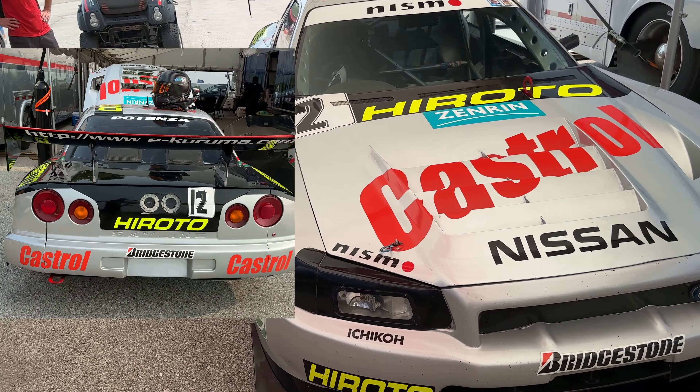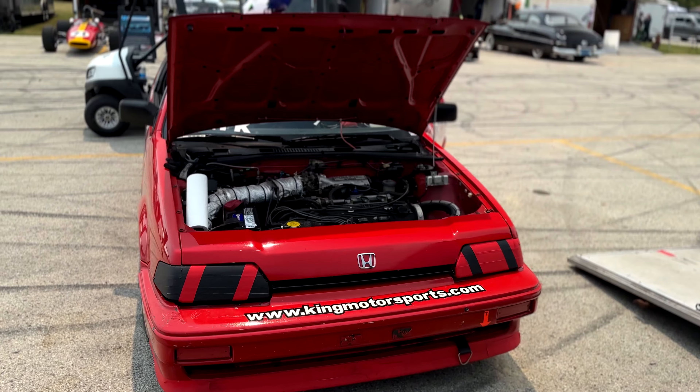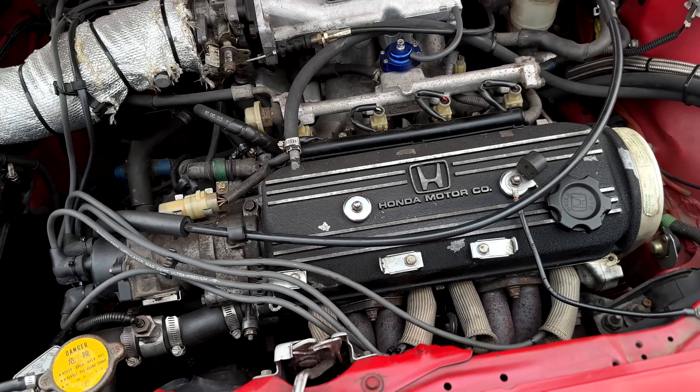This Porsche is dope — it's a nice 993. I'm going to check out Bob Clark's car. There's actually two Bob Clarks — there's a Honda one and a Lexus one. There's not a lot of Hondas out there, so when you see one you have to take a look. I think he used to be one of the first race car drivers from King Motorsports — that's the rumor.